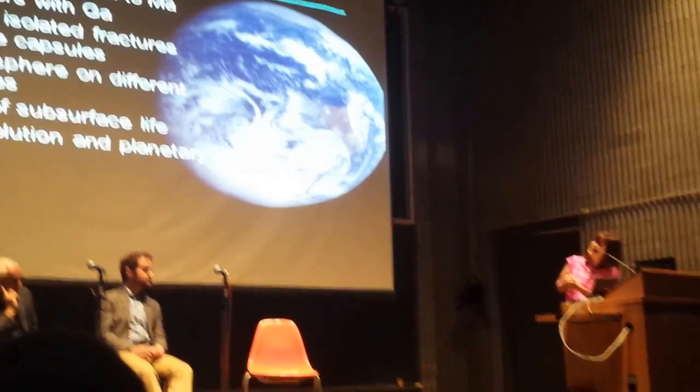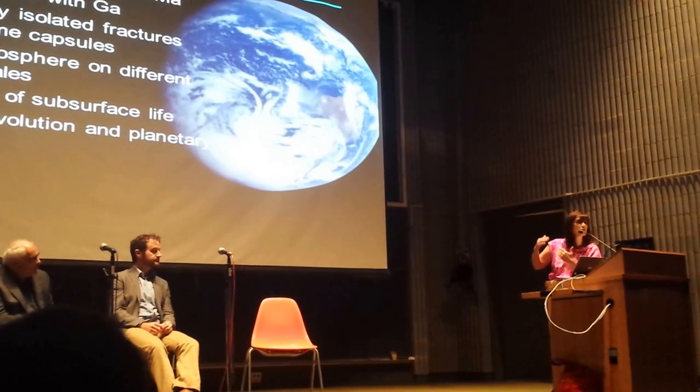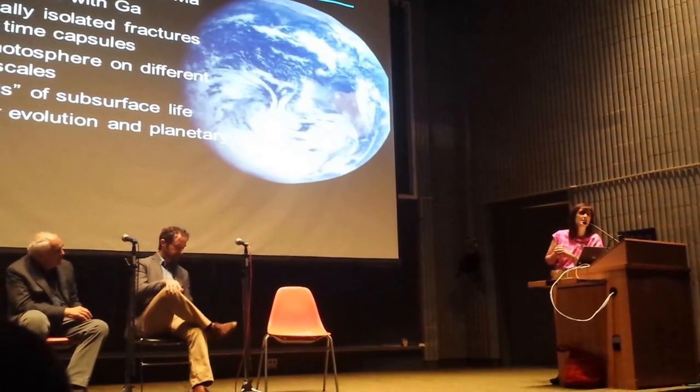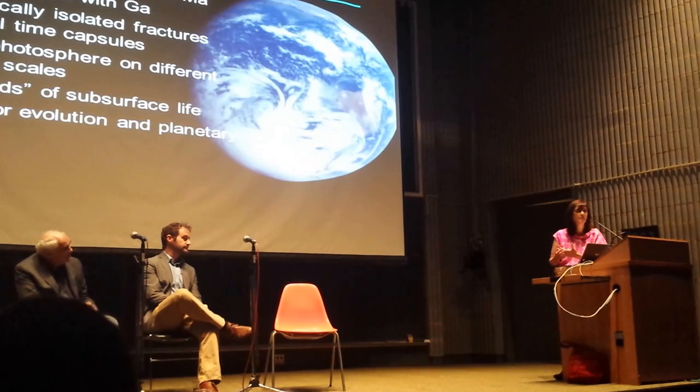What we're trying to do now is go back to these different fracture systems that have been cut off on different timescales and take a look at the islands of subsurface life that may be associated with these waters — comparing what we might find in South Africa to what we might find elsewhere.